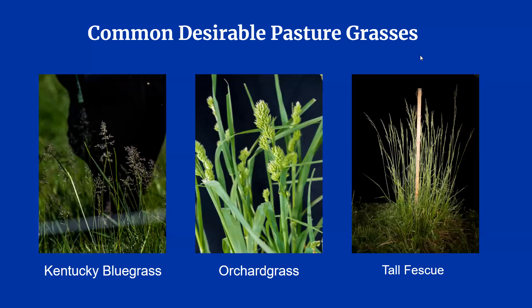Kentucky bluegrass, orchard grass, and tall fescue are the most common grasses that producers see in their pastures. It is important to remember that the majority of fields are not monocultures, meaning that they are composed of many different species of plants, not just one type of grass. Pastures often include many species of weeds as well, but we will talk about them later.